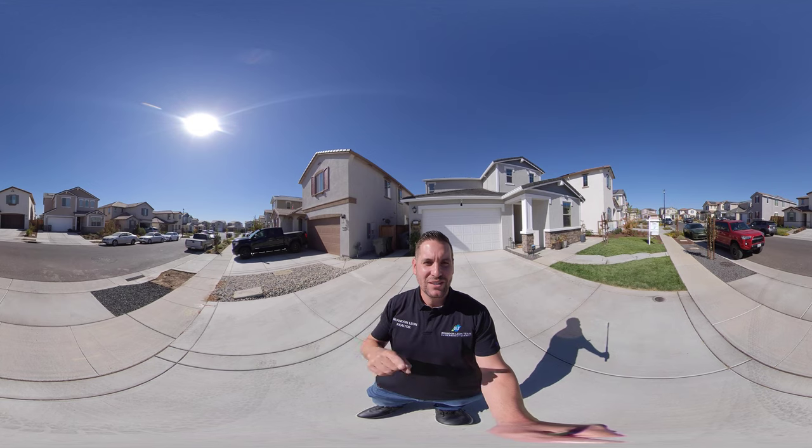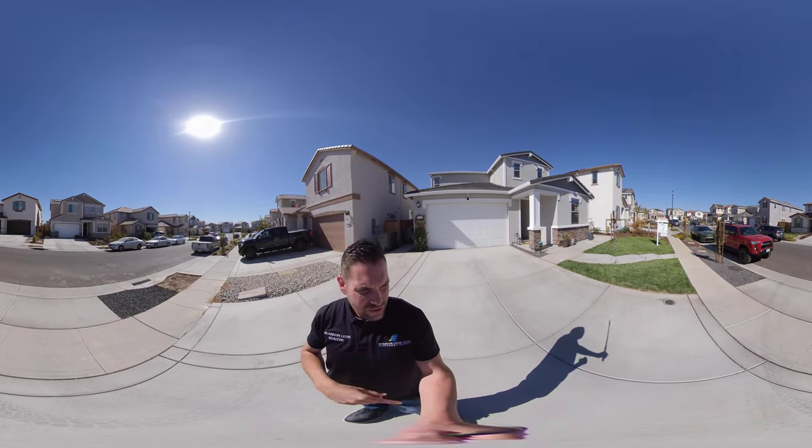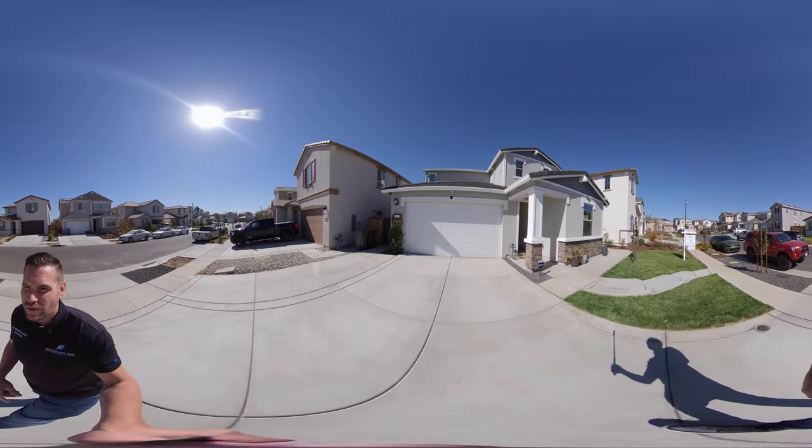So this is a real 360 tour, a home tour. You can actually take your finger and scroll on the screen and move around. As I walk around, you can just take your finger and move around wherever you like — up, down.